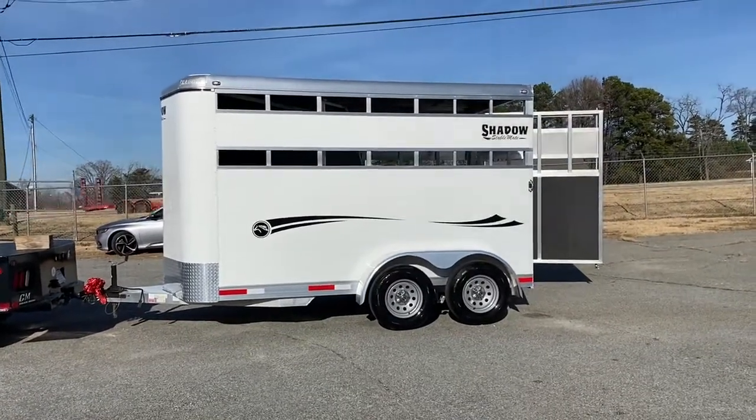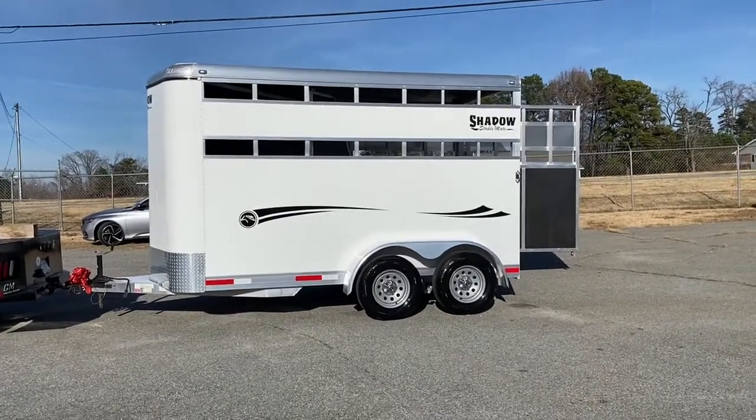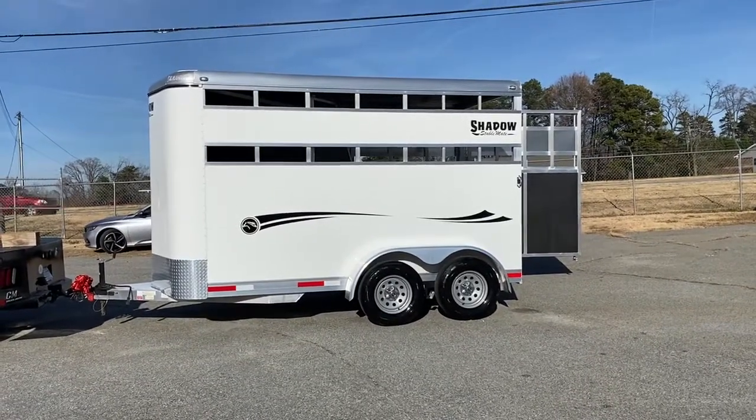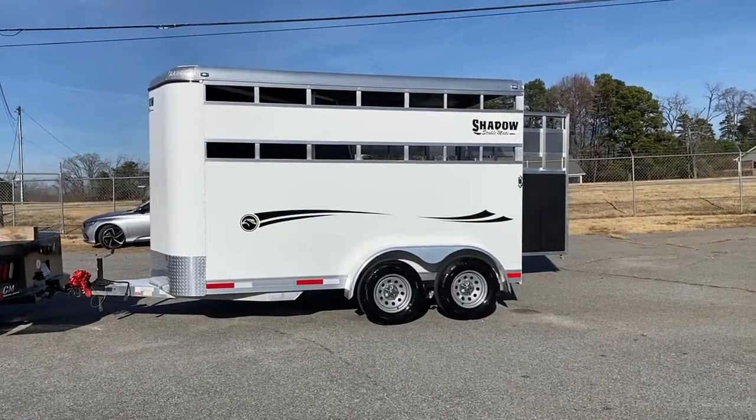Hey everybody, it's Ashley, Carolina Trailer Sales — carolinatrailersales.com. We're located in Colfax, North Carolina. We are by appointment only and you can reach me at 828-773-4500.